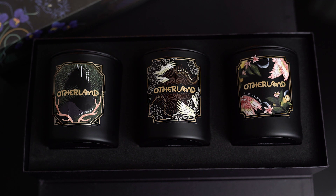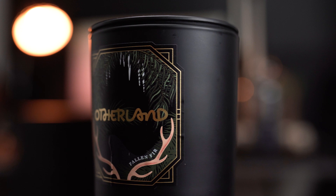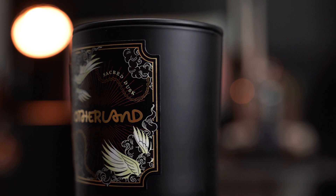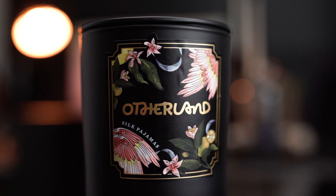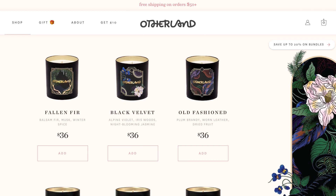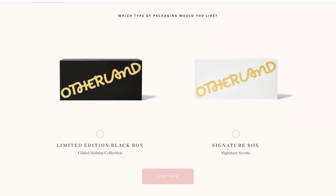Taking a closer look at my candle choices, I opted for Fallen Fur, Sacred Dusk — which is probably my favorite of this trio, we'll get into the details in a moment — and the last candle scent is Silk Pajamas, which is also a pretty good scent. Otherland has six candles in their seasonal Gilded Collection.